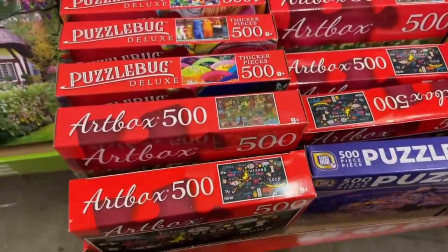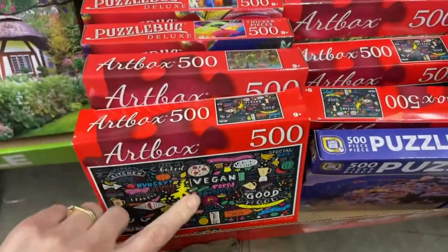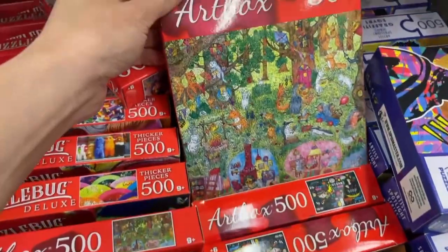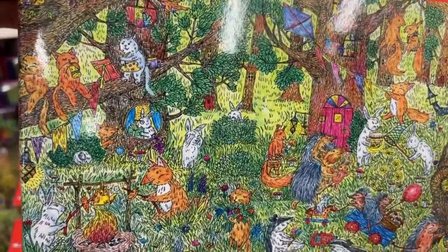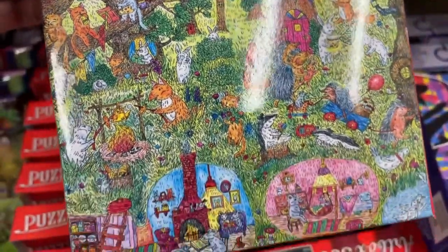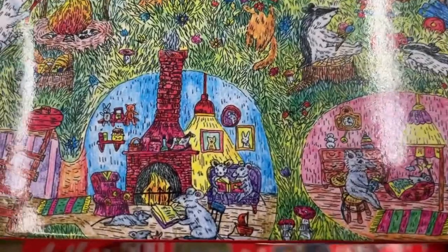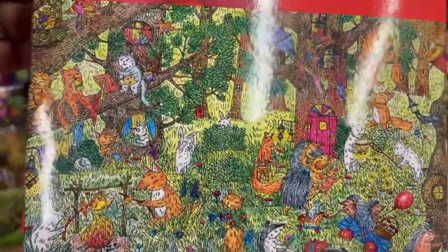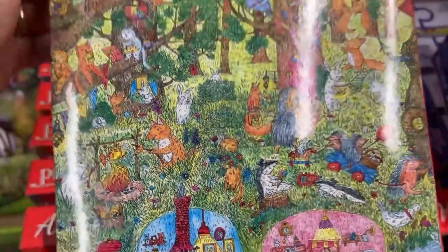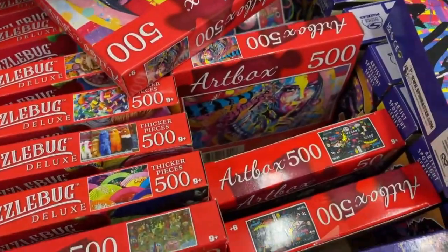We have Art Box here, and I do have Art Box ones at home already. Look at this one — look at all those little animals! You should get that because you don't have it yet. That is super cute — the little mice are just reading a little story together. This is so cute, it looks like a little story book. I think I'm gonna put this in the maybe pile.